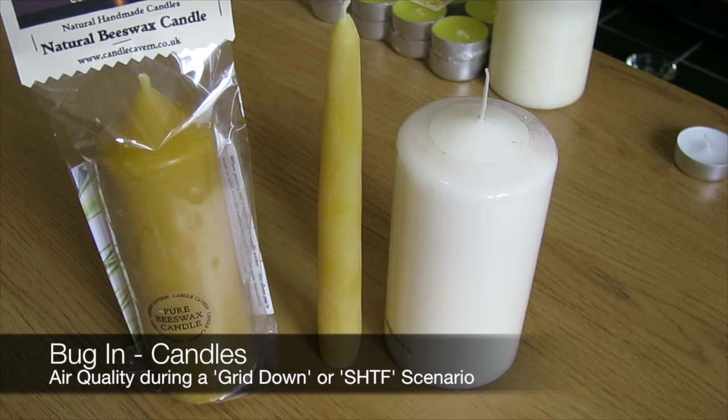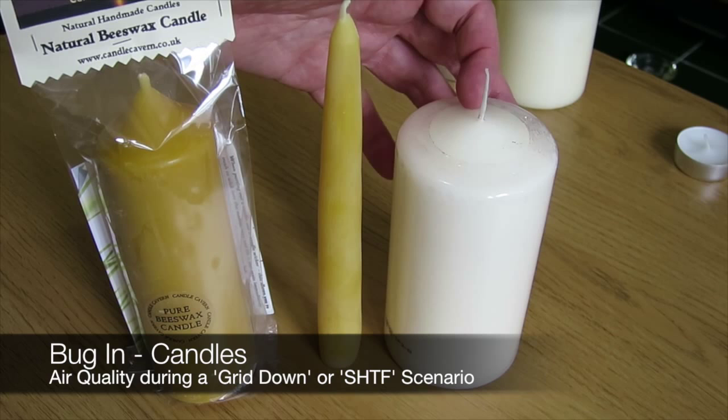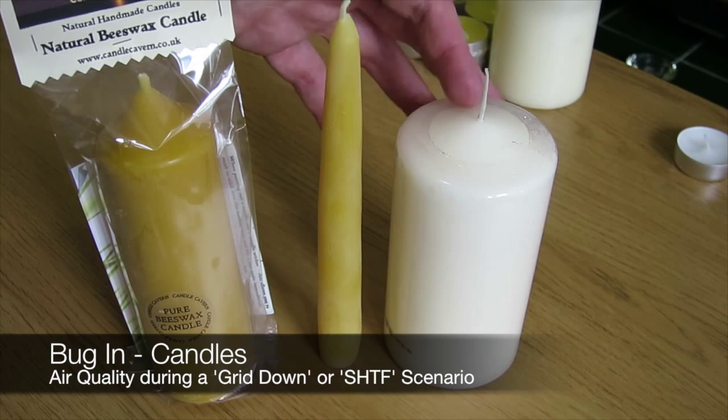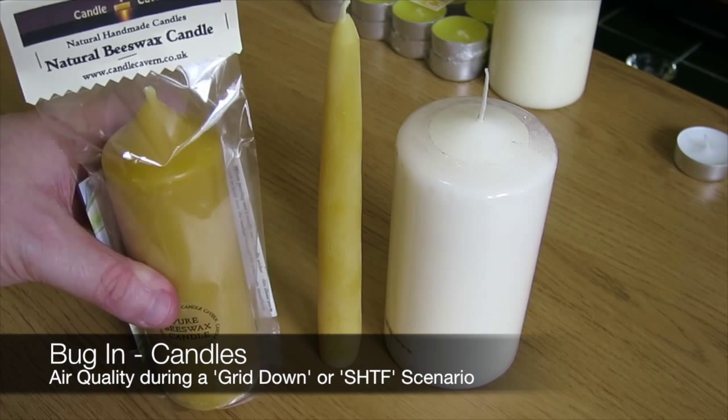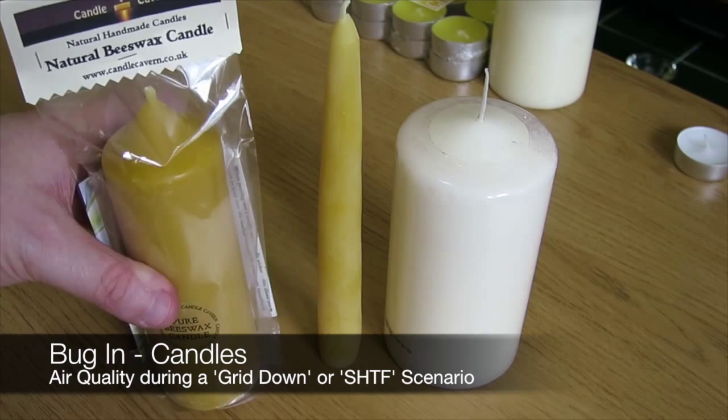So just a few things there to consider. I hope you take these on board and look into the candles that you're purchasing and the effects they can have on your health. There's absolutely no reason for standard candles to have petroleum in them, and I don't believe that's how they were made traditionally — but if I'm wrong, please correct me. This candle here is from Candle Cavern. I'm not endorsing this particular candle in any way — this isn't a sponsorship, I'm just showing you what I use. Since using beeswax candles, I've found that my general health has improved and the atmosphere is a lot more pleasant.